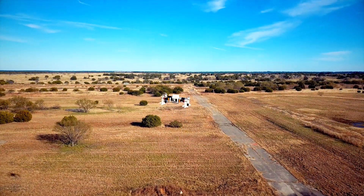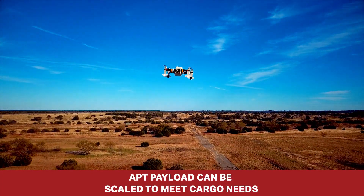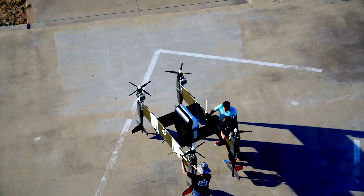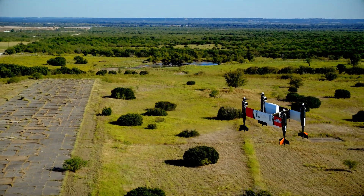The APT family consists of technologies that can be scaled from APT 20, which carries a 20-pound payload, to APT 70, that carries a 70-pound payload, all the way up to 400 to 500 pounds of payload. It's the same technology, the same flight controls — just different frame sizes and different capabilities as a result.